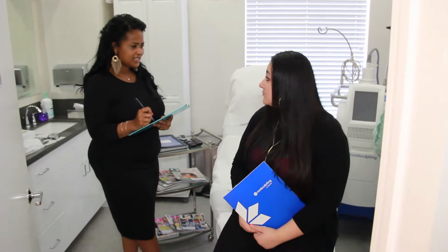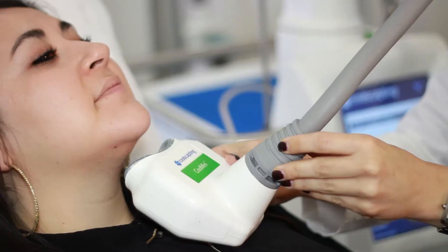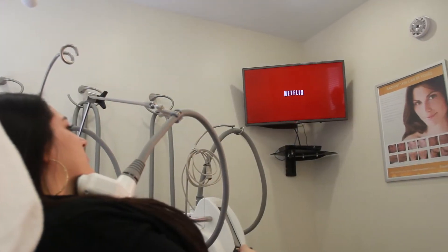When you come in for the procedure, we will size you for the appropriate handpiece. The procedure lasts about an hour, and during that time, you can look at magazines, read a book, check your phone, or even watch Netflix.